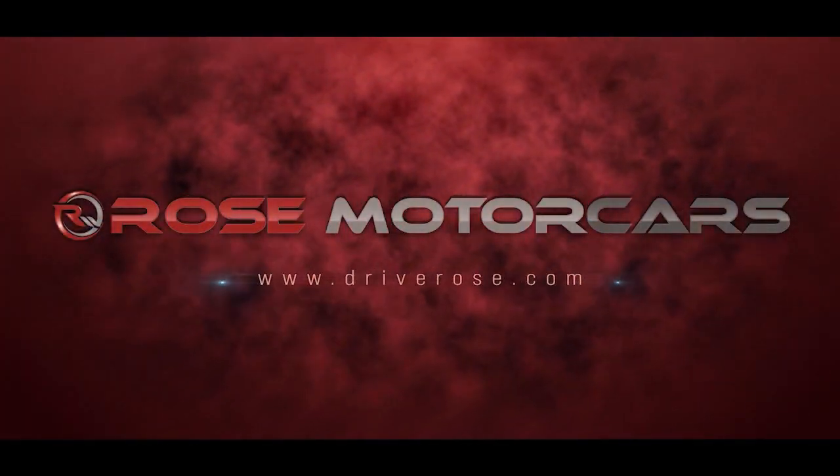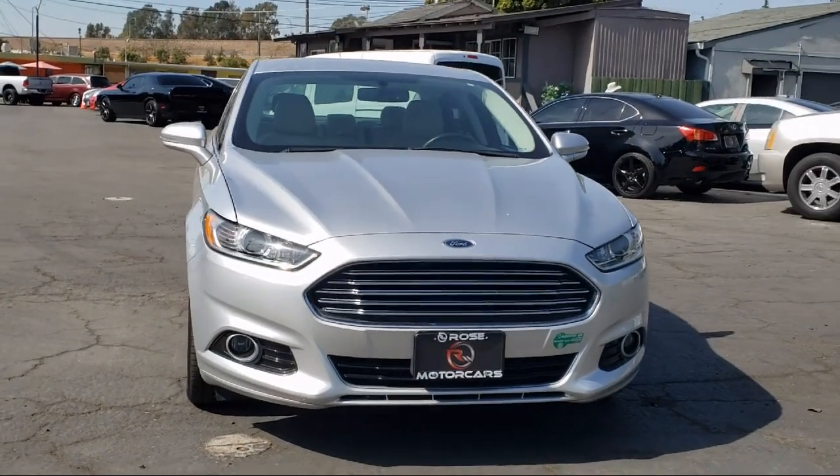Welcome to Rose Motor Cars, and here's a look at another one of our great vehicles for sale.